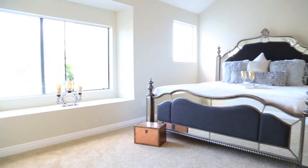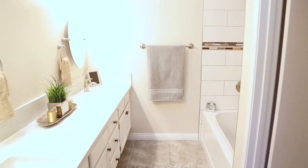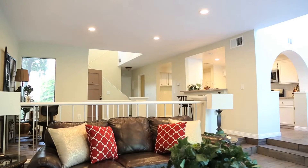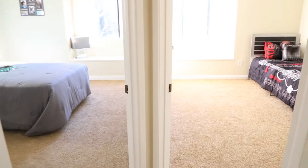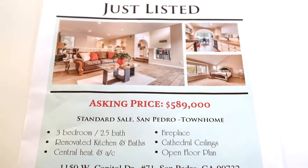It is three bedrooms, two and a half baths. We renovated the kitchens and the bathrooms. It has central AC and heat, a fireplace, cathedral ceilings, and an open floor plan. What's really nice about this property is it's 1,758 square feet — a very nice size for three bedrooms, two and a half baths — with a large master suite and a nice walk-in closet. We have it listed at the very reasonable price of $589,000.